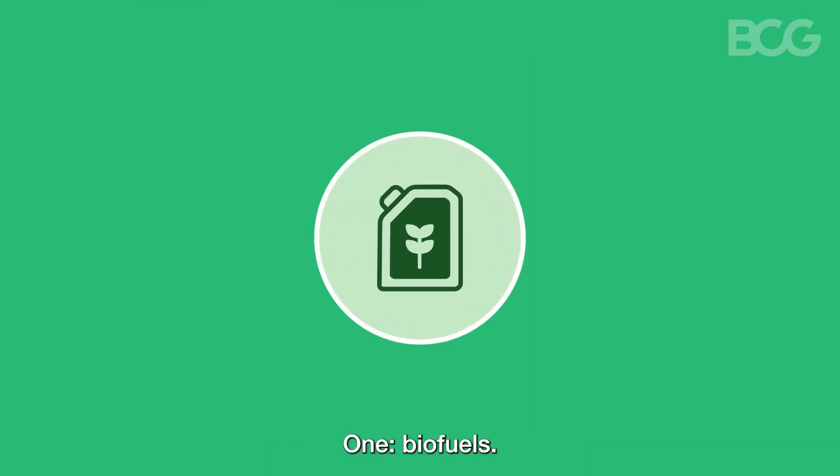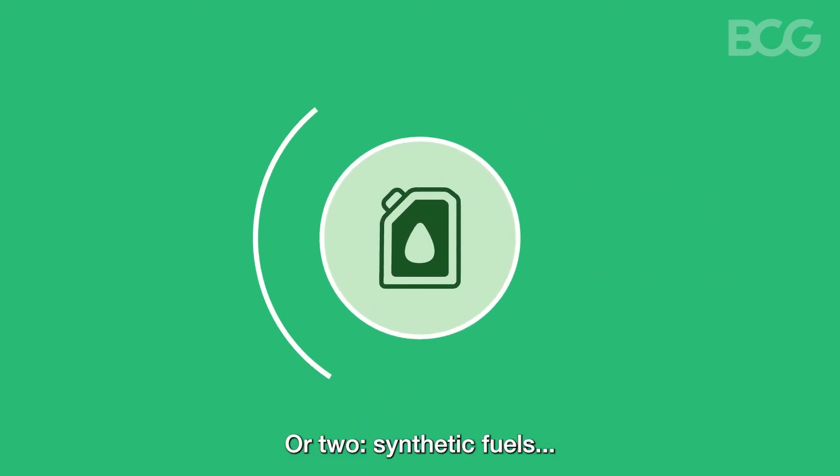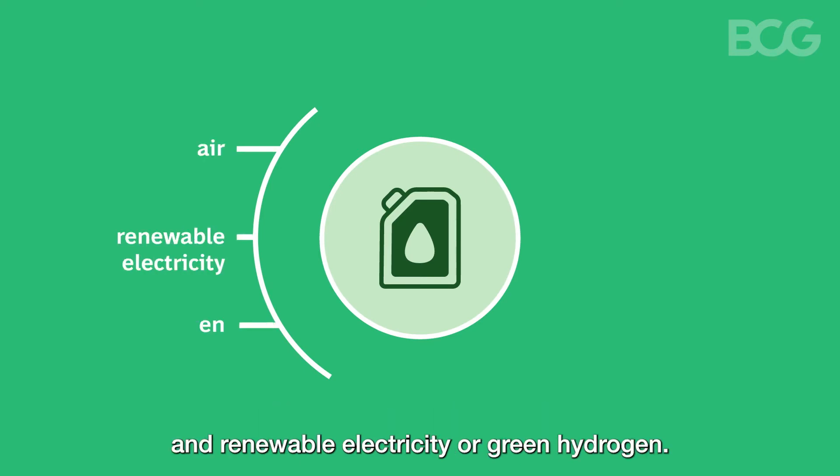They can be either biofuels — for example, made from used cooking oils or food waste — or synthetic fuels, which can be made from CO2 captured directly from the air, and renewable electricity or green hydrogen.